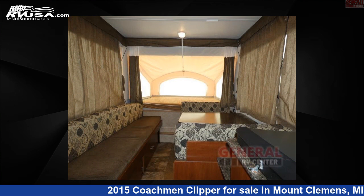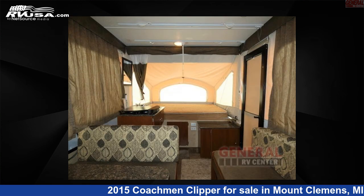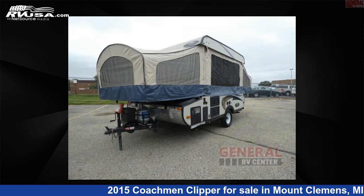This used Coachman is 16 feet 0 inches in length and features sleeps 5, and 23 gallons fresh water capacity. For more information and pricing on this unit, and to see all units available for sale by General RV Center, visit rvusa.com.